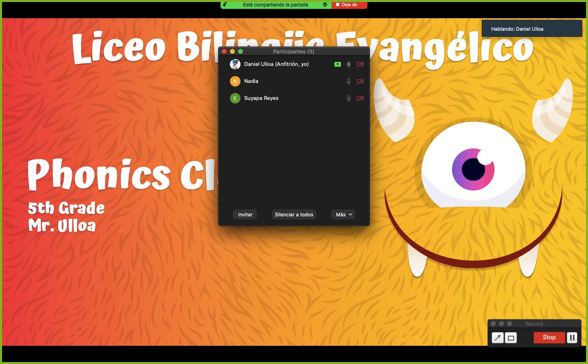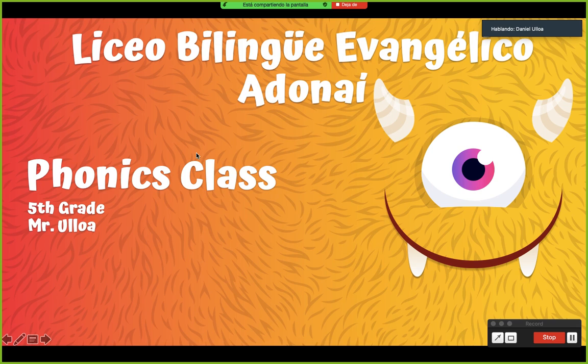Very good. OK. So today we're going to have the phonics class, OK? I need you to have your phonics book and your phonics notebook in your desk or on your table, whatever place you are right now, and begin the class, OK?